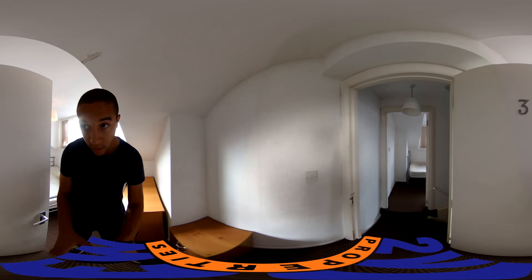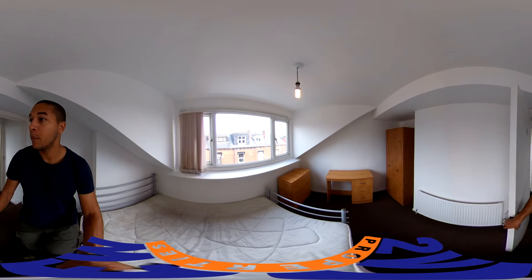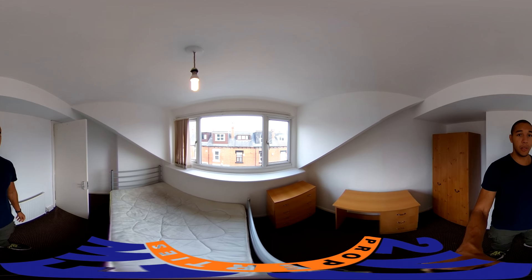And then pretty much the same in here. Nice cosy room with a little bit of a nook slash cranny around there, and again these three huge windows to let in a lot of light.